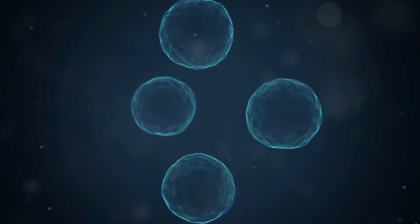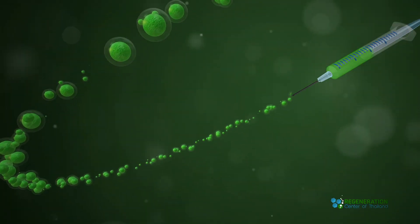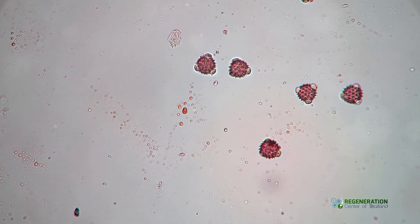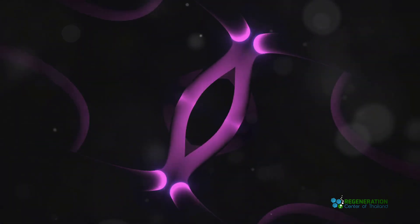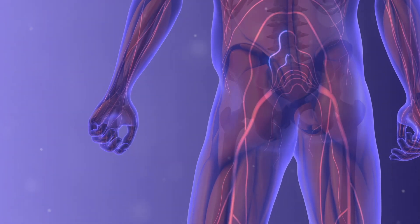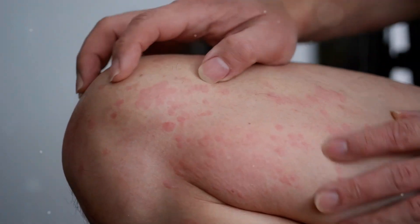The whole process can be done in less than two weeks, and recovery time is generally very quick. One significant benefit is that these stem cells can differentiate into many cell types, including nerve cells. This helps repair damaged segments of the femoral nerve. Stem cells also modulate the immune response, reduce inflammation, and reduce the pain, numbness, and tingling sensations associated with femoral nerve injury.